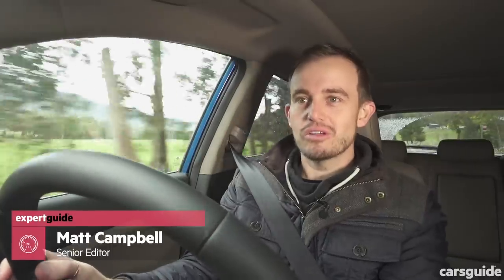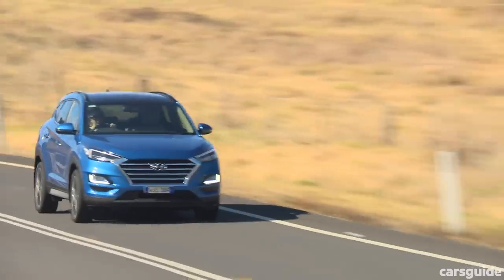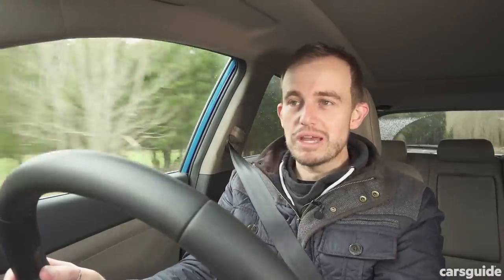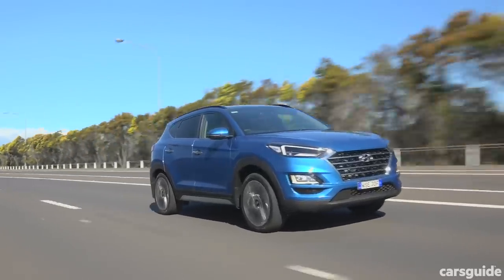Hyundai wasn't going to leave its Tucson looking out of place in its more aggressively styled SUV lineup, and so what you see here is the facelifted version of its popular midsize model. Admittedly it doesn't look exactly like a Kona or a Santa Fe — both of those look a little bit more evil looking. The changes are more than just cosmetic; they go beyond just what you see in front of you. The tech's been upgraded, the diesel drivetrain has seen some changes, and the model range has been tweaked too.